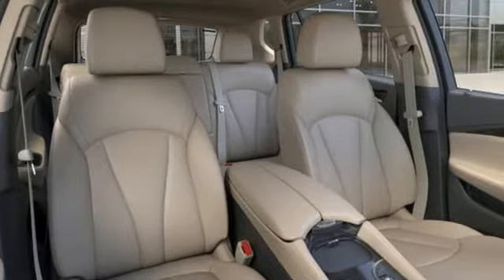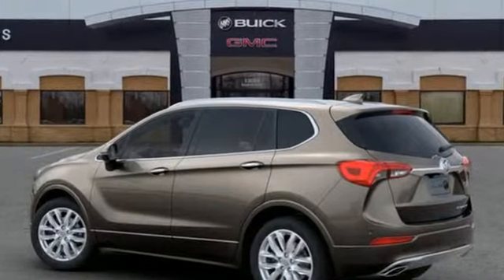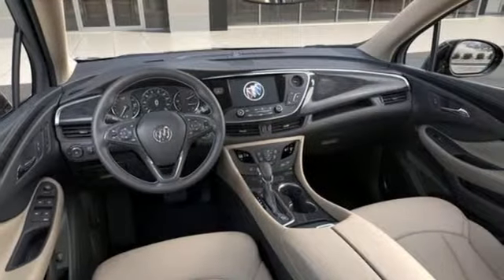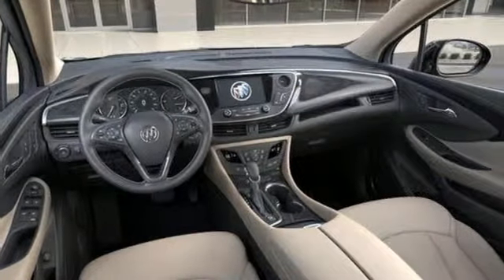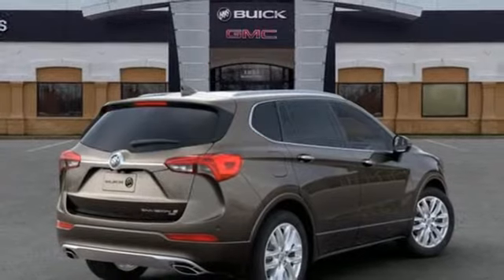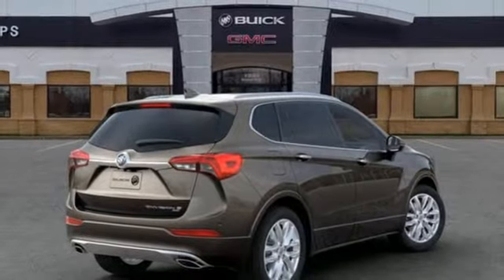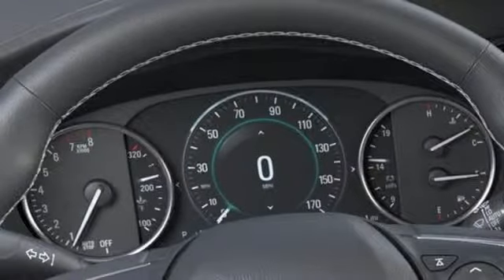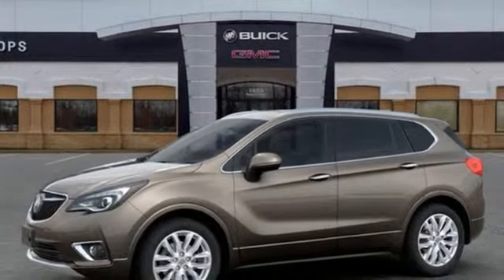Automatic transmission, dual zone climate control, Bluetooth wireless audio streaming, configurable instrument gauges, heated steering wheel, power tilt-down heated mirrors, external memory control, hands-free lift gate, doors and push-button start proximity key, and heated leather bucket seats.